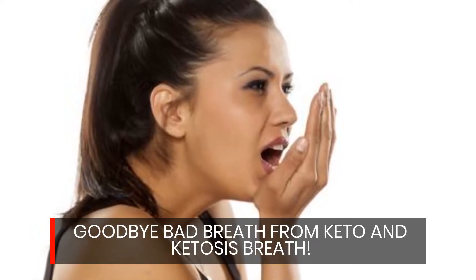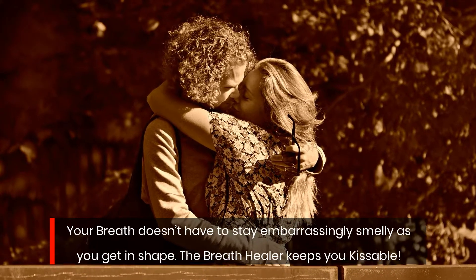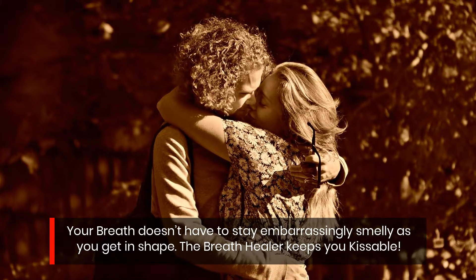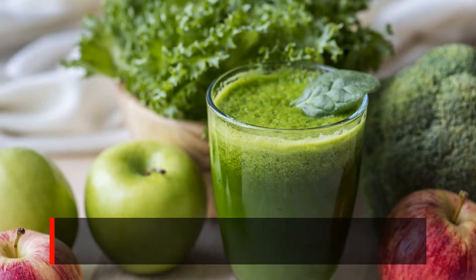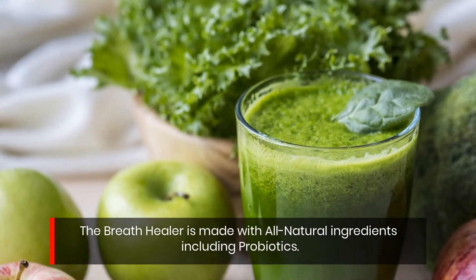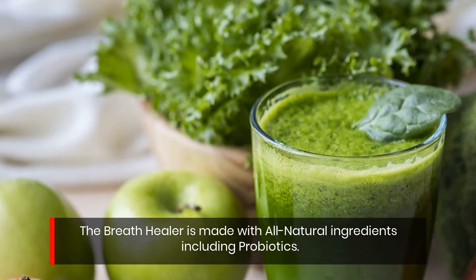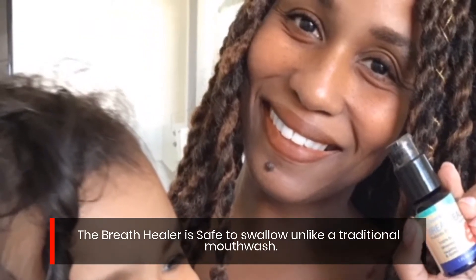Say goodbye to bad breath from keto and ketosis — your breath doesn't have to stay embarrassingly smelly as you get in shape. The Breath Healer keeps you kissable. It is made with all natural ingredients including probiotics, and is safe to swallow, unlike traditional mouthwash.